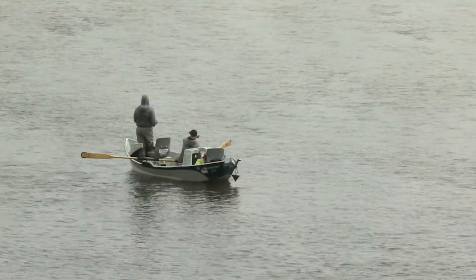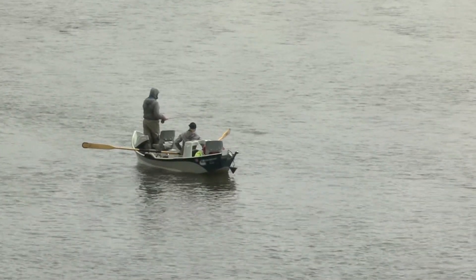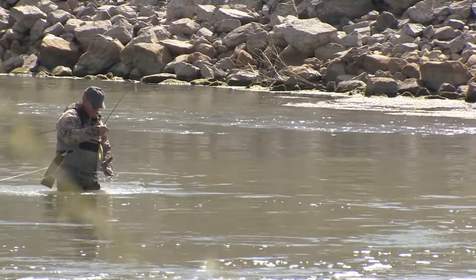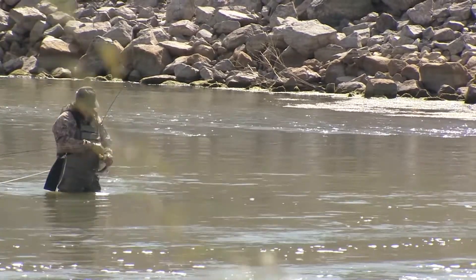Since 1995, when trout populations were around 400 trout per mile, trout populations now average over 3,500 per mile. That number is important. Gray Reef has built a reputation among fly anglers around the U.S. for offering up numerous healthy rainbow trout.